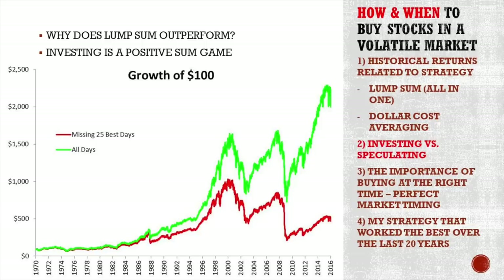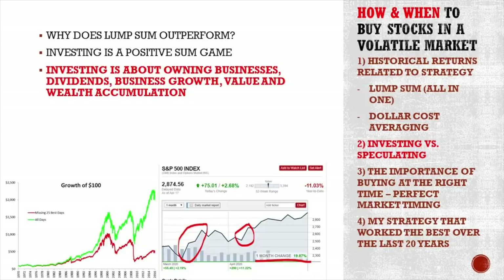Missing the 25 best days of the S&P 500 since 1970 would change a $100 investment from a return of over $2,000 — even more with dividends — down to just $400. So by staying invested and not missing the 25 best days in the market, you make seven times more money. As investing is about owning businesses, dividends, growth, and wealth accumulation, the best days are usually after the worst days. As you cannot time when the best days will come, it's better to stay invested.